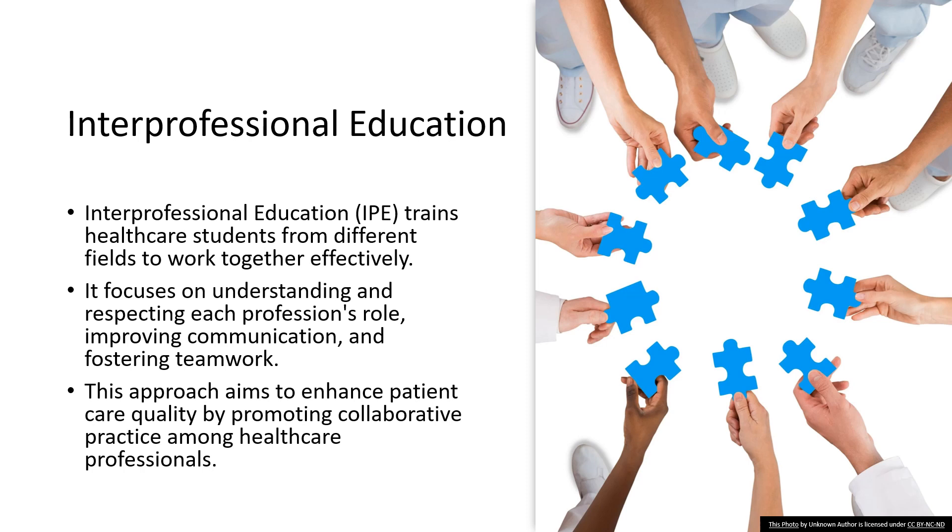A key aspect of IPE is understanding and respecting each profession's unique role. It's about recognizing that a nurse's insights are as crucial as a doctor's diagnosis, and a pharmacist's knowledge complements a therapist's plan. This mutual respect is the foundation of effective teamwork in healthcare.